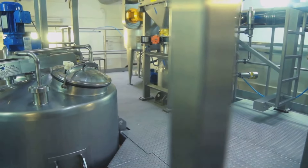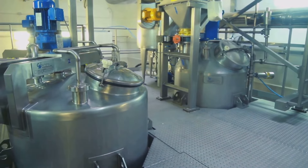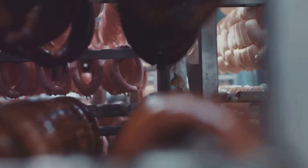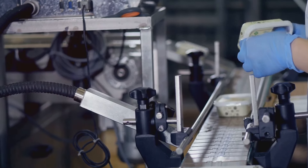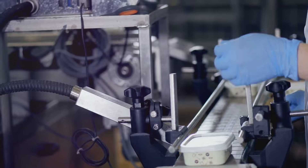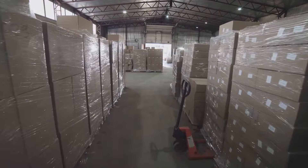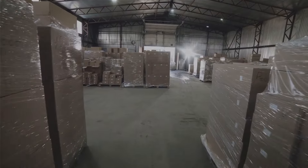The manufacturing stage is where the real transformation happens through cooking, drying, cooling, freezing, and packaging, based on the type of food product being created. The product undergoes sterilization and quality inspection to ensure that it's safe and meets the highest standards. Finally, the finished products are stored ready for distribution. So are you ready to learn more? Let's dive into the first step and see how the magic begins.